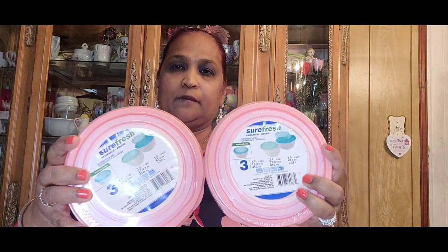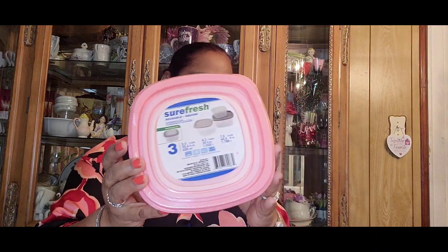I picked up more of the pink Shore Fresh round bowls — I really love these, they're very practical. You can store them inside each other. I got a few; at first I couldn't find them, then I found two or three and got more. I also got the same pink color in a different shape.